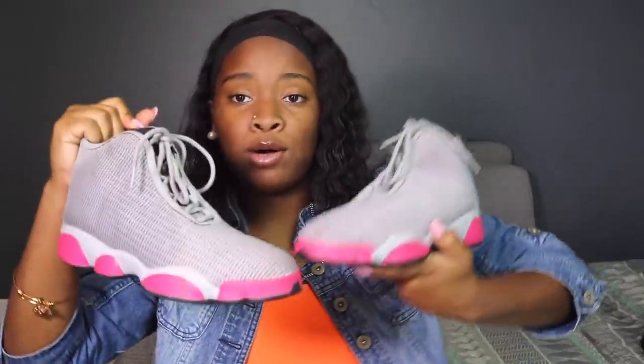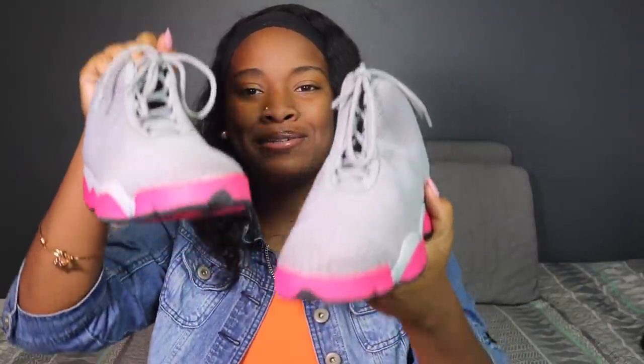My feet go in like this when I walk — not that bad, but it's kind of like, I'm pigeon-toed, so my feet go in when I walk. Who cares? Not me.